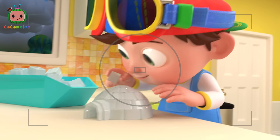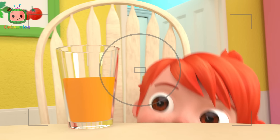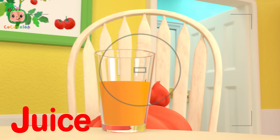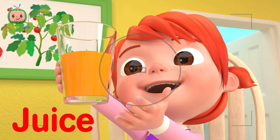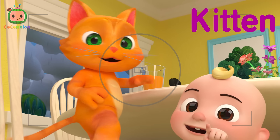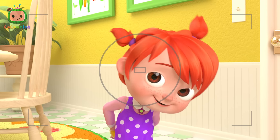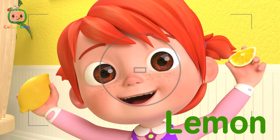I is for Igloo, I, I. J is for Juice, J, J. K is for Kitten, K, K. L is for Lemon, L, L. Lemon.